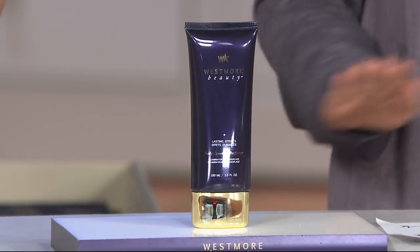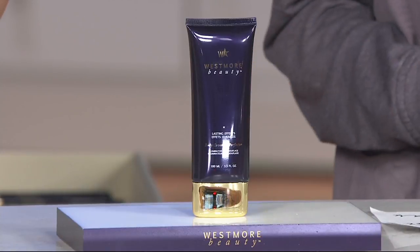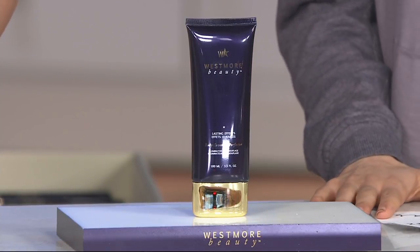Bronzer — this is it. It's not like either one of those. It's like the perfect fusion with all of this technology behind it. It's called Body Coverage Perfector.